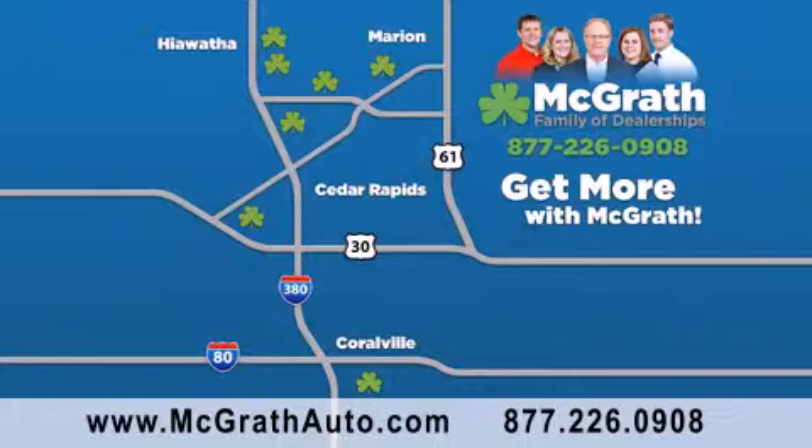We have thousands of vehicles to choose from, all in the Cedar Rapids Iowa City Corridor area. Visit our website at McGrathAuto.com or call one of our seven dealerships. We look forward to serving you.